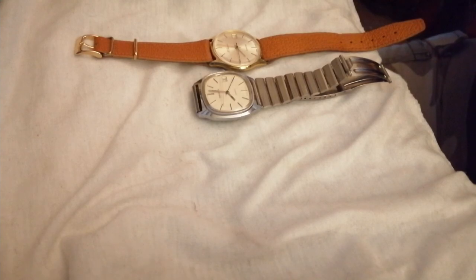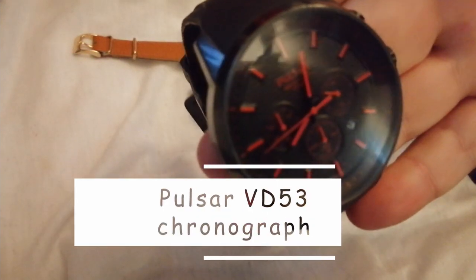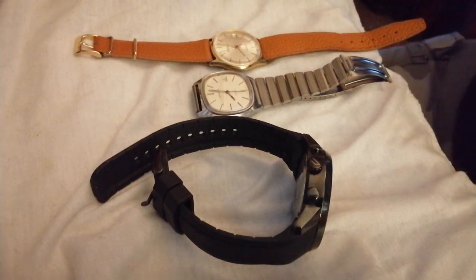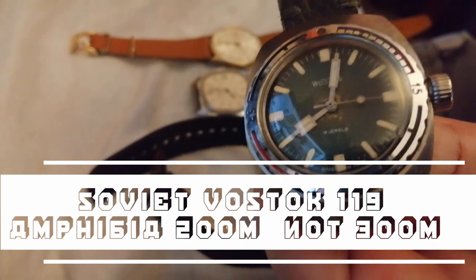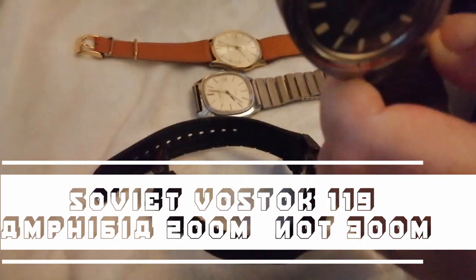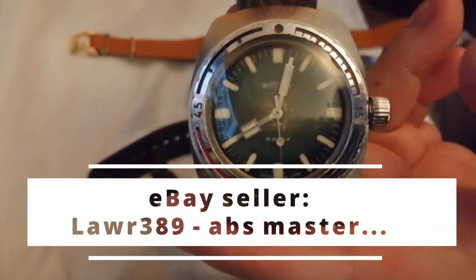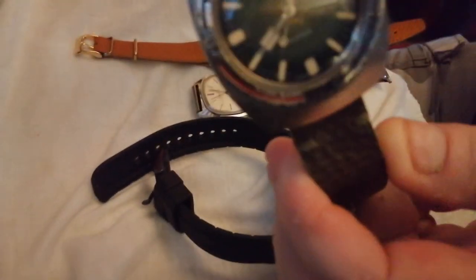What else have I been wearing this week? I've been having a wear on this — my Soviet 119 Amphibia on its handmade thick leather strap, which I got from LAWR389 on eBay, because it's exactly the same green as the dial.